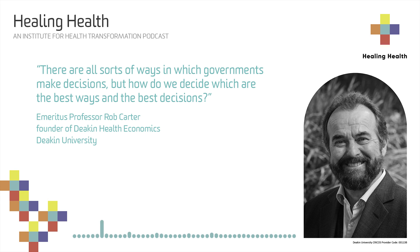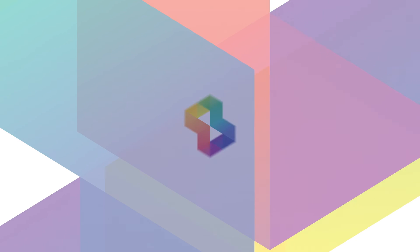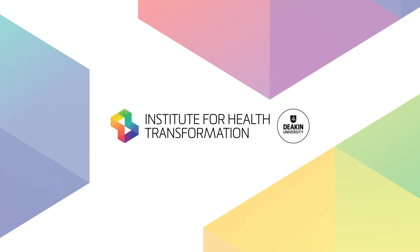Thank you for your time and for an incredible body of work. If you could do a heat map of where your research has gone in Australia, it'd be amazing. Thanks for joining in the conversation with us about our healthcare system. If you'd like more information on any of the topics or researchers in this series, head to iht.deakin.edu.au.